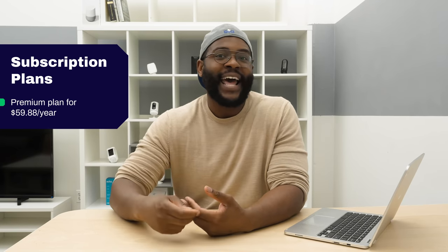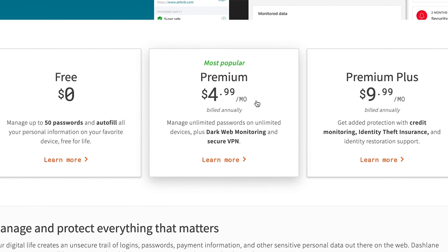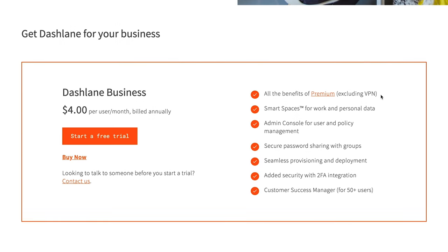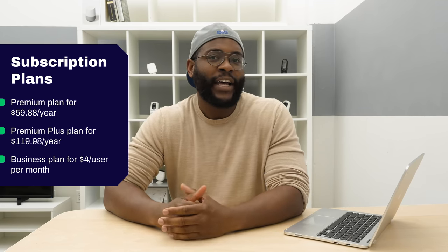If you want the Premium Plus, which adds credit monitoring, identity theft insurance, and identity restoration service, it's going to be $119.98 a year, or about ten dollars a month — not too oppressive in terms of pricing. Dashlane also offers business plans that break down to about $4 per user per month, which include two-factor authentication, secure password sharing, and smart spaces for work and personal data. It's good to know that option exists, especially since they do not offer any family plans.